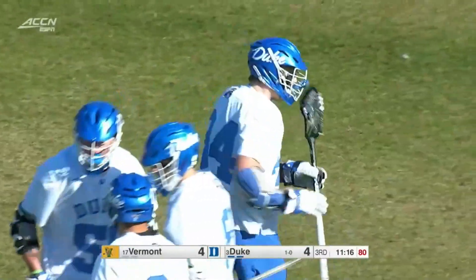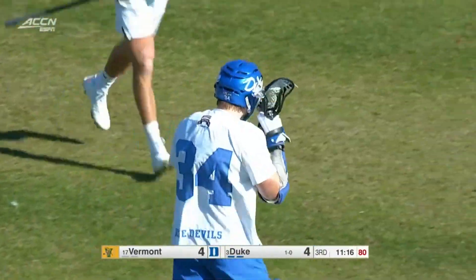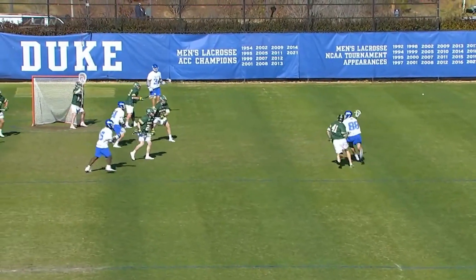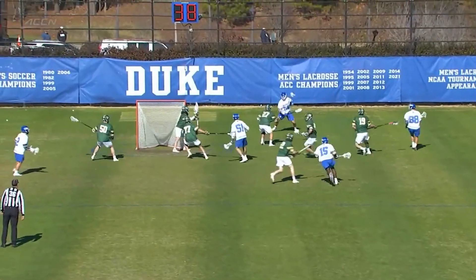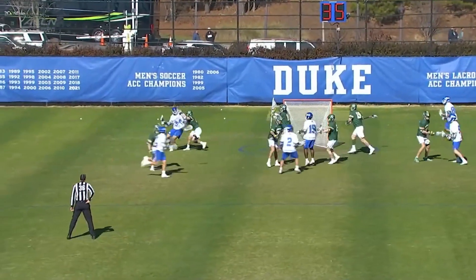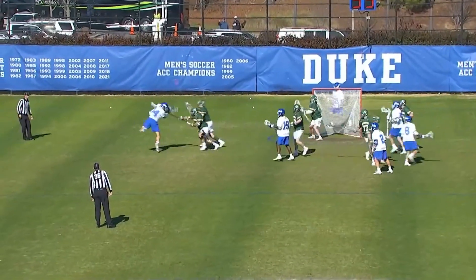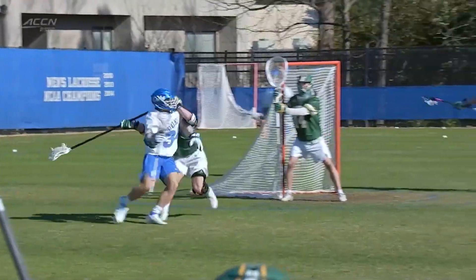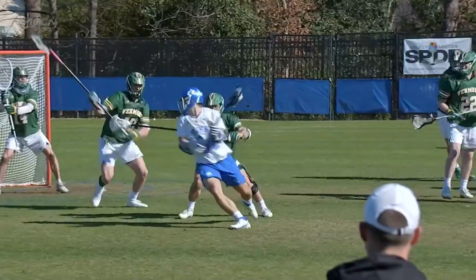Brandon O'Neal — one-on-one individual effort, hard to stop with one person. D'Nenza brings it down, moves it around. Brandon O'Neal says 'I'll decide.' One-on-one matchup, double-team slide comes across, he does a question-mark dodge, question-mark shot, puts it right in — boom.